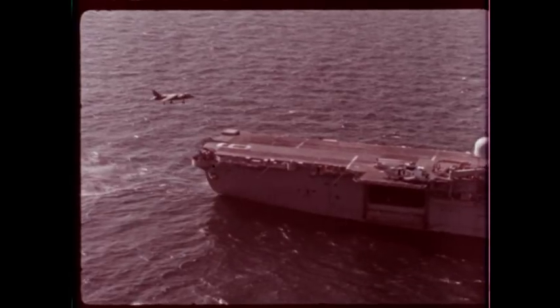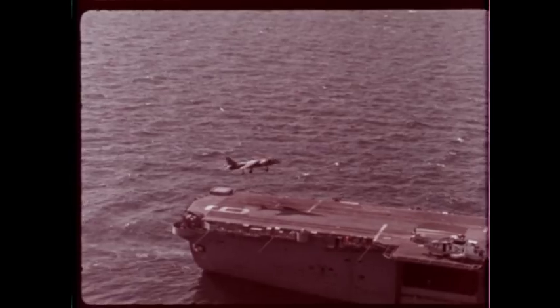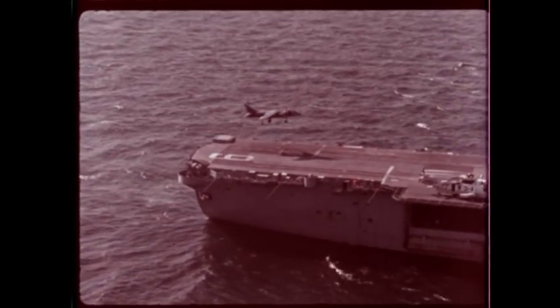In an exercise off the Florida coast, many of the Tigers' pilots had their first carrier qualification flying with the AV-8A on board the USS Guam.